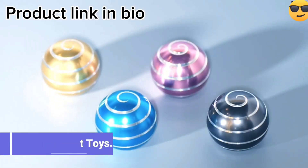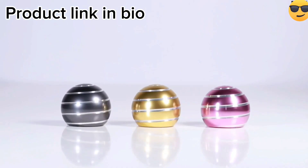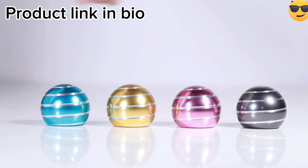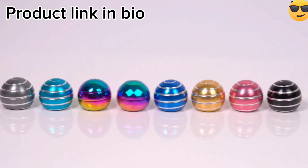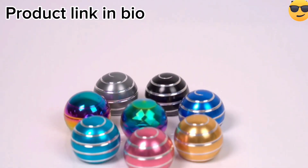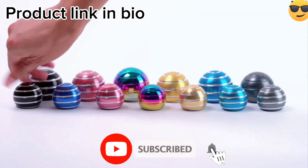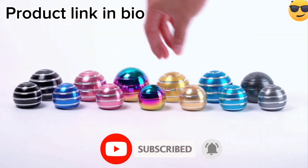Desk Fidget Toys. The Desk Fidget Kinetic Toys are small gadgets designed to keep your hands occupied while you work. These toys come in a variety of shapes and sizes, and are typically made from materials such as metal and plastic. These toys are not only fun to play with, they can also help improve focus and reduce stress and anxiety.